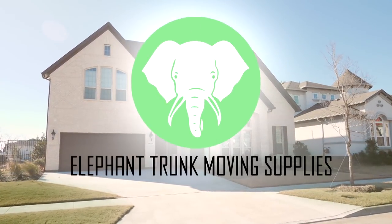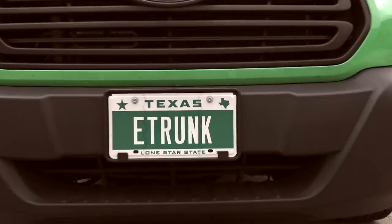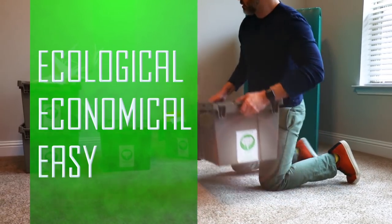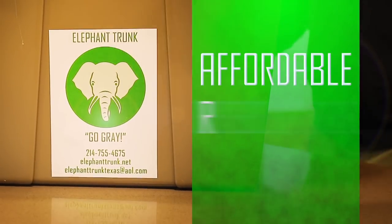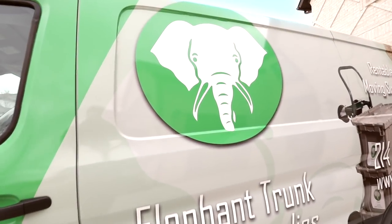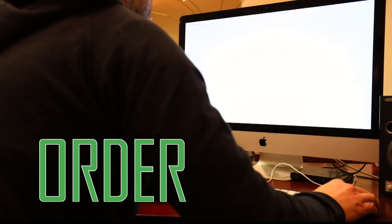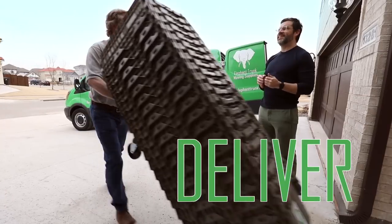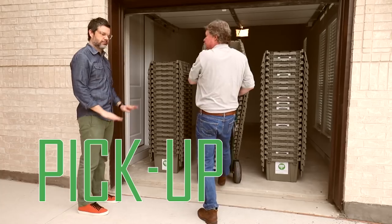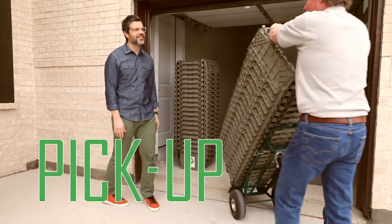Elephant Trunk Moving Supplies is DFW's answer for packing up and moving your home. Our priority is making the process of moving more ecological, economical, and easy. We supply affordable, reusable, recyclable moving boxes and moving accessories. Order your supplies over the phone or online and we'll deliver them to you. Then you pack them, move them, unpack them, after which we'll come pick them up. Moving has never been easier. Elephant Trunk Moving Supplies — think outside the cardboard box.